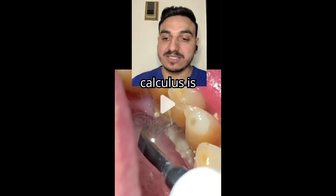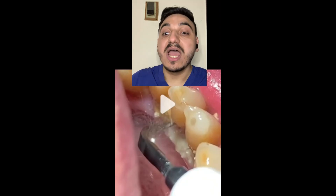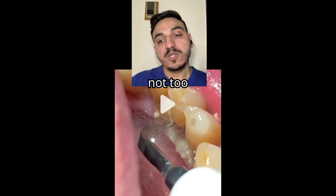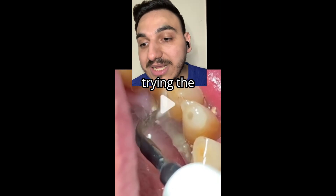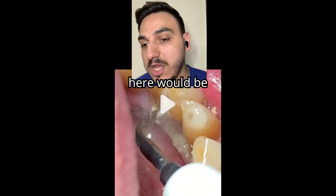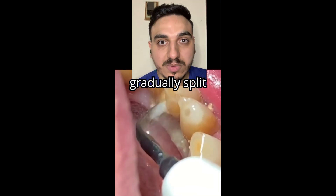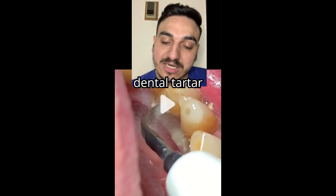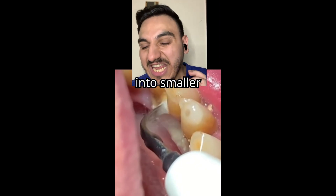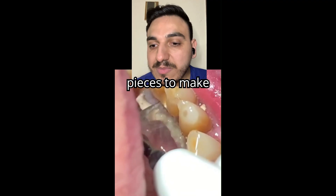Look at how the dental calculus is being gradually removed and not too aggressively. If anything, the healthcare professional here would be trying to gradually split that big dental tartar into smaller pieces to make it easier to remove.